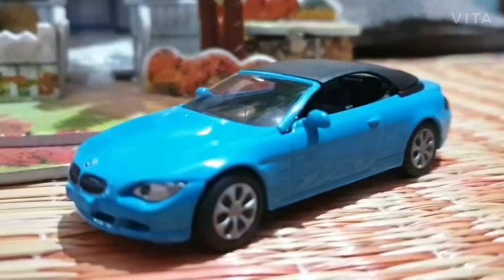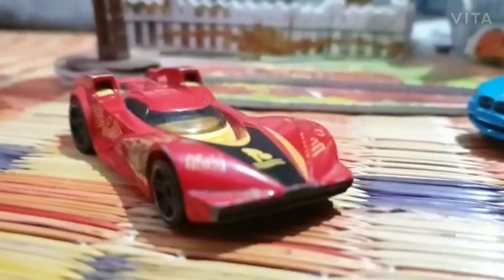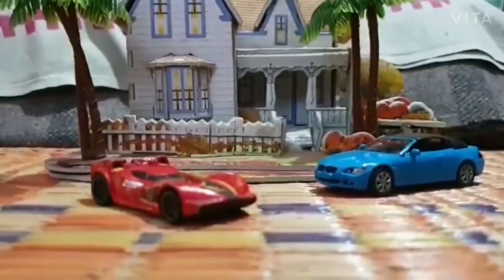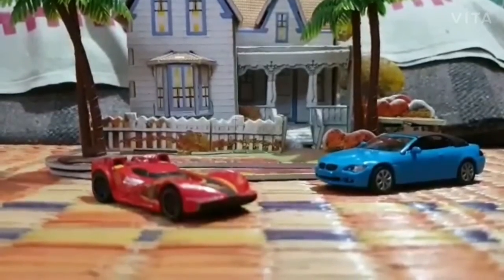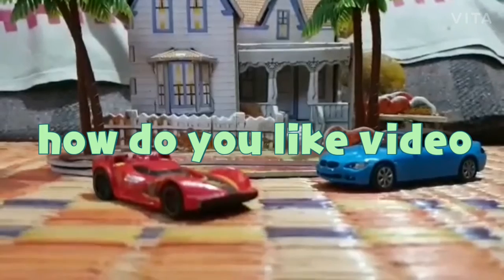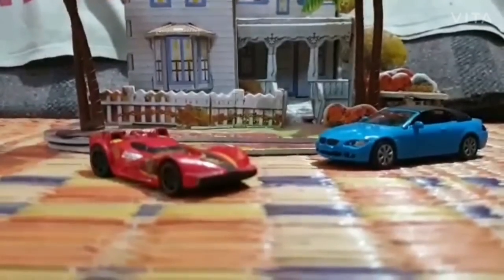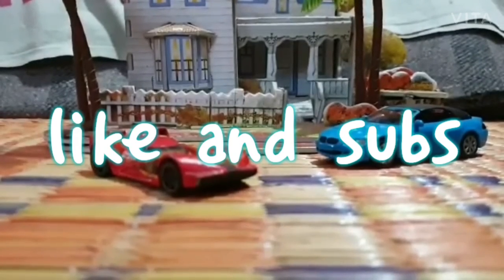So brother, is my car nice? Yes dude, of course your car is very nice, I liked it. How is my BMW 645 Ci Cabrio? Yes brother, it's amazing! So guys, this was our today's video. If you enjoyed the gameplay and liked it, like the video, subscribe to our channel, and hit the bell icon. See you guys next time, bye!